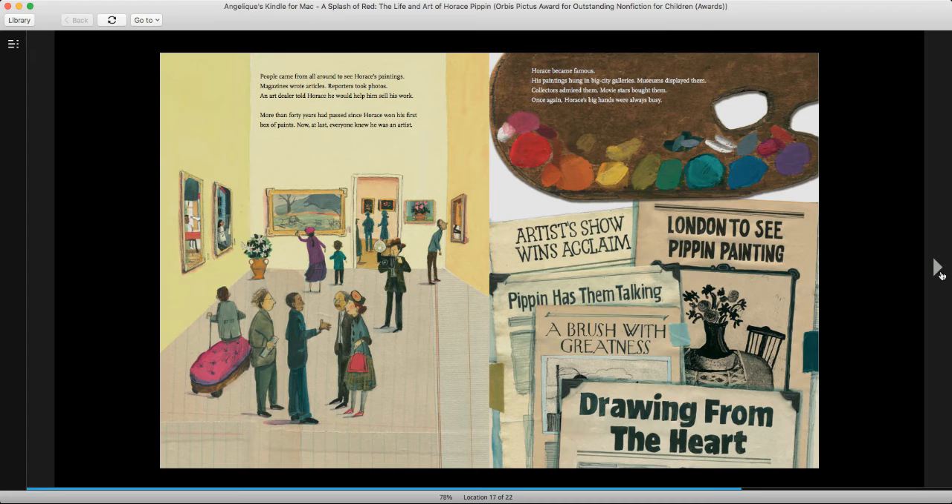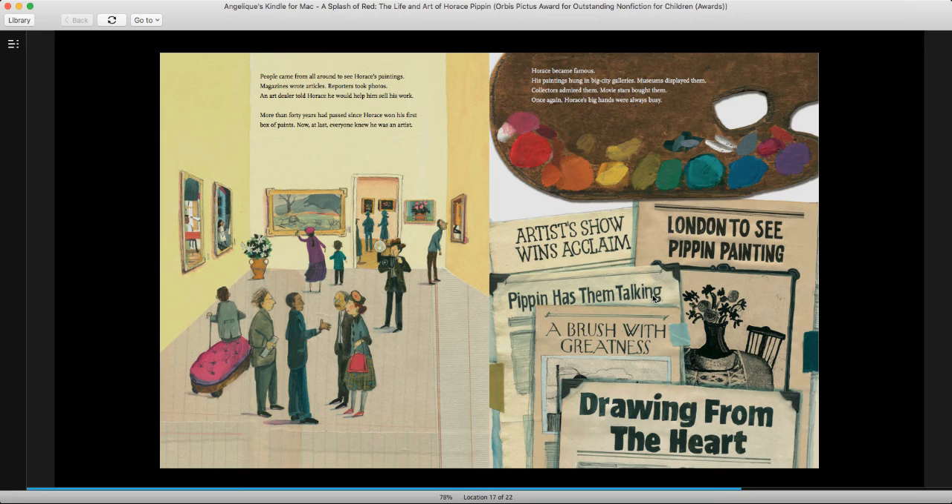People came from all around to see Horace's paintings. Magazines wrote articles. Reporters took photos. An art dealer told Horace he would help him sell his work. More than 40 years had passed since Horace won his first box of paints. Now, at last, everyone knew he was an artist. Horace became famous. His paintings hung in big city galleries. Museums displayed them. Collectors admired them. Movie stars bought them. Once again, Horace's big hands were always busy. Headlines read: Artists show wins acclaim. London to see Pippin painting. Pippin has them talking. A brush with greatness. Drawing from the heart. And if you stood outside his house late at night, you might see him leaning toward his easel, his left hand holding up his right, painting the pictures in his mind.